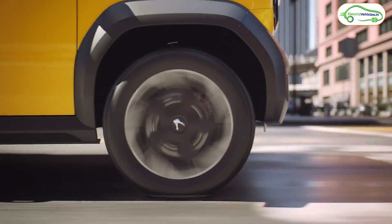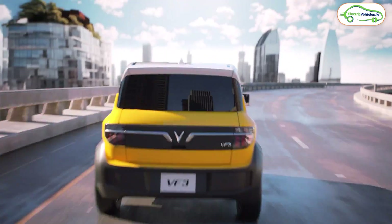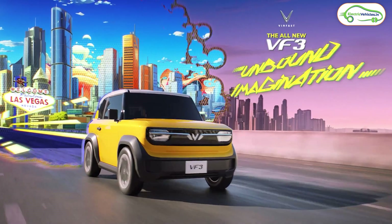VinFast is going to bring this electric car to India soon, as they have trademarked the design of the VF3 electric car in India recently. VinFast has also recently revealed the specifications of this electric car.